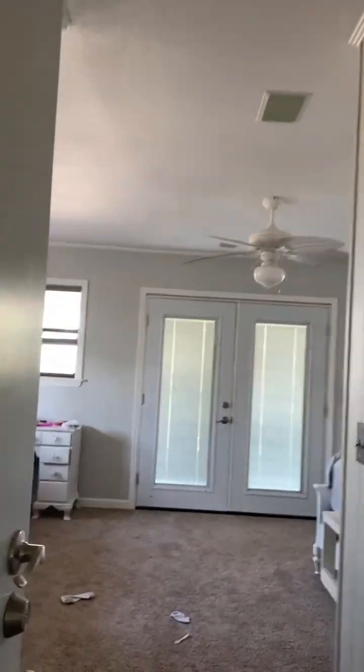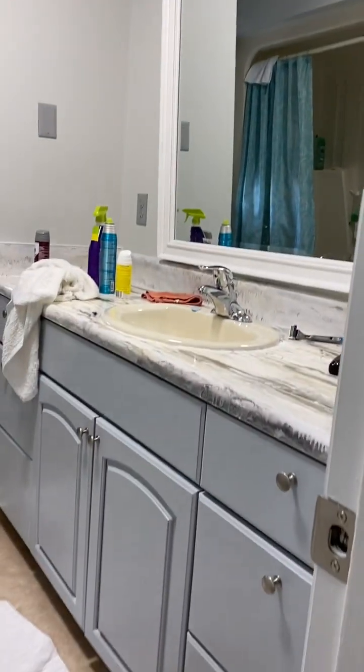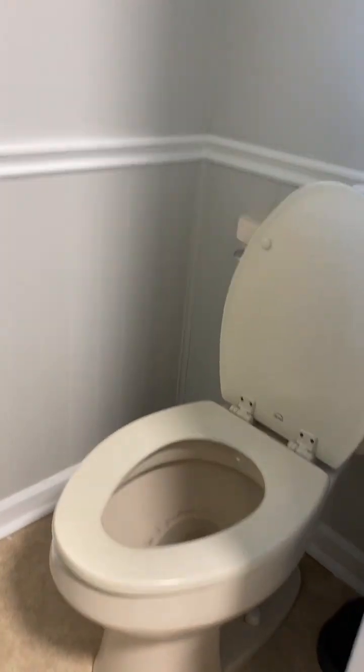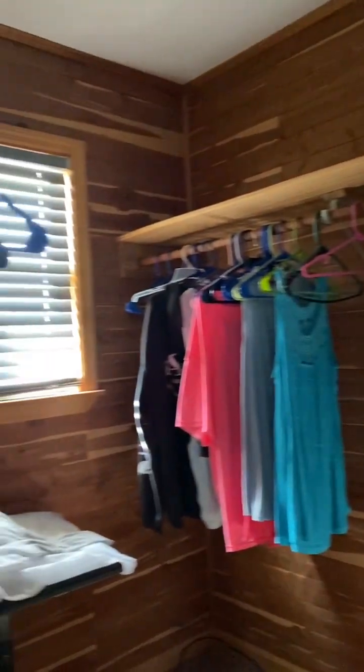It's a little messy — they're cleaning up, as I said. And there's the bathroom for the upstairs master, and there's a living room here. Big walk-in closet.